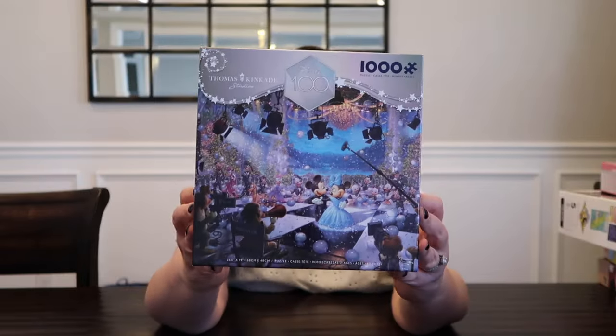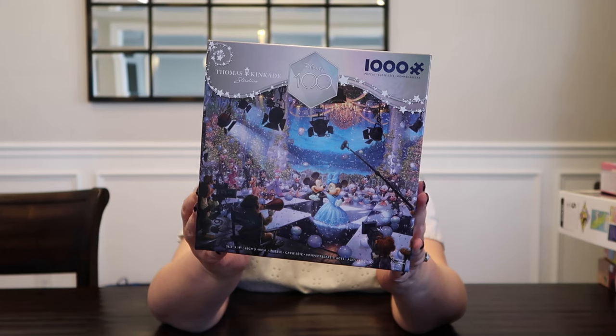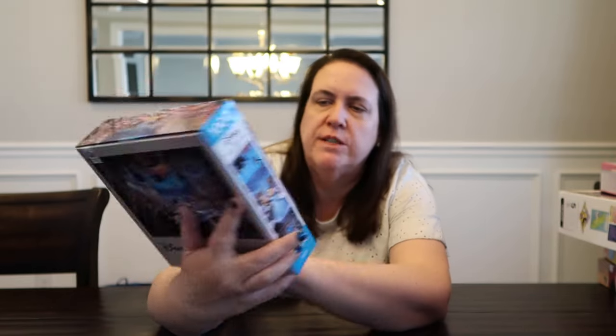Next up, this is a Seiko puzzle, Disney Thomas Kinkade Studios. This one is so pretty, but I think it's going to be so hard to do. Mickey and Minnie are out on the dance floor and there are people filming, directors, and stage lights. It just looks really cool, but again I think that one's going to be difficult.